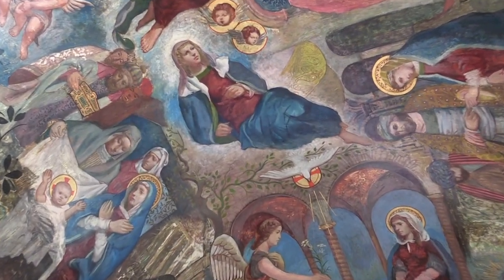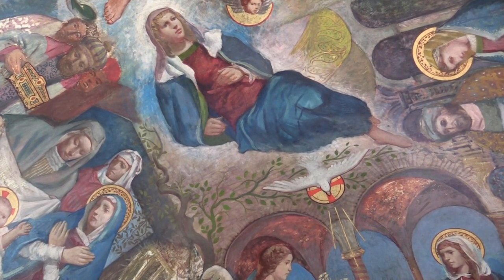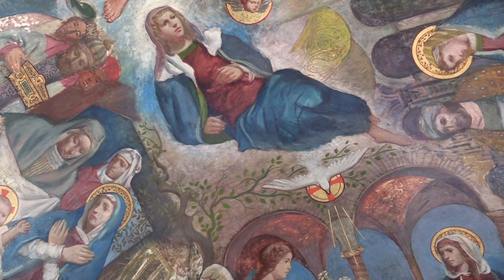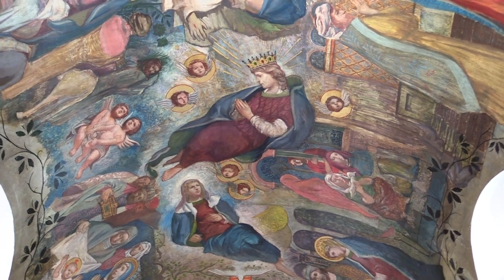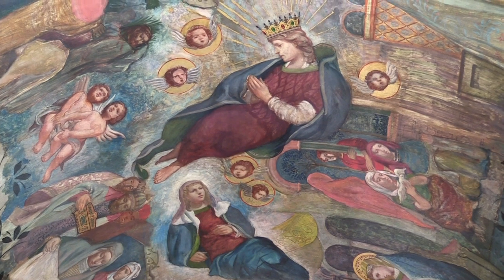Moving towards the centre, we see that image of the Assumption — our Blessed Lady taken up to heaven, body and soul. Moving beautifully to the centre, her coronation as Queen of heaven and earth and of all the saints.